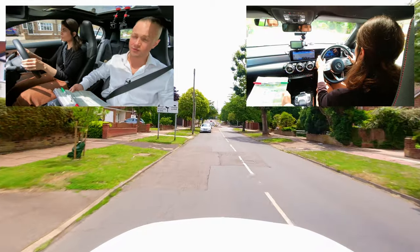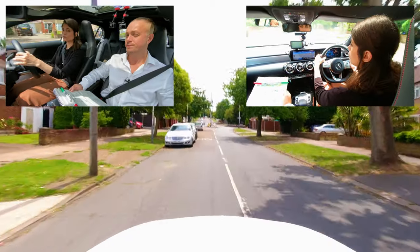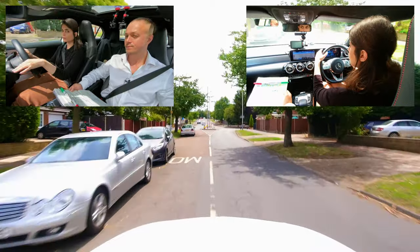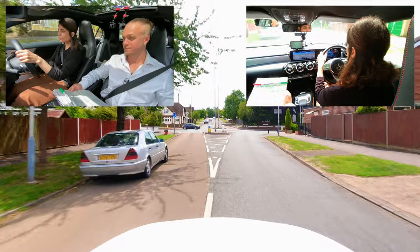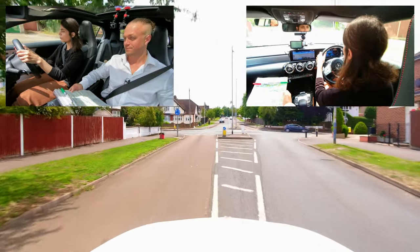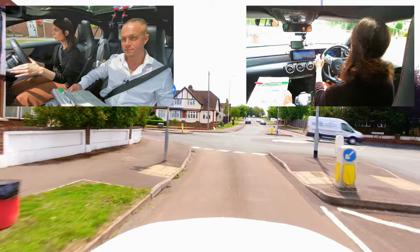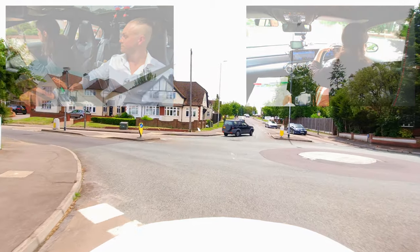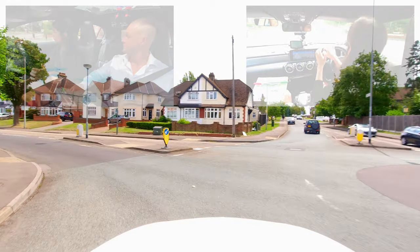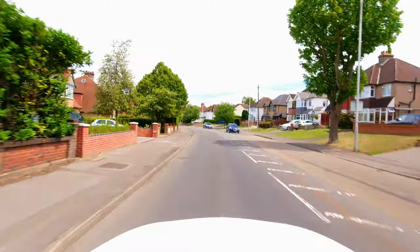At the roundabout, take the first exit turning left. Foz is extremely good at doing her MSPSL routine. Notice how she checks her mirrors first, signals accordingly second, positions where she needs to in order to complete the junction, slows down to a safe speed, and then looks accordingly to assess whether it's safe to emerge at the junction. Excellent job, Foz.